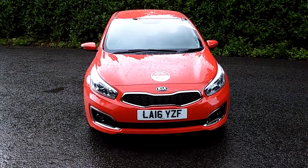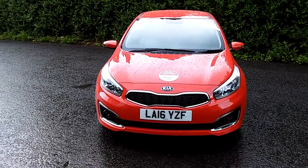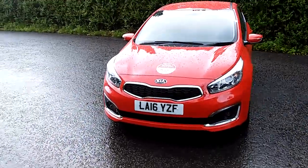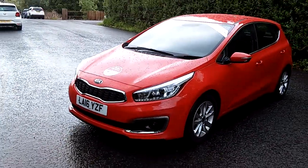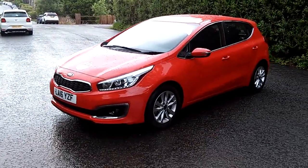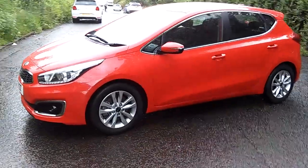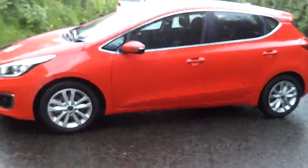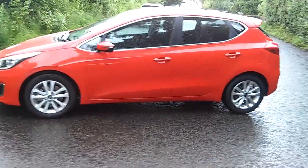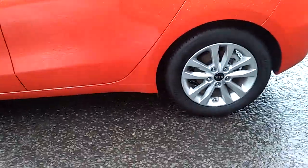Kia Stirling. Today we have the SEED. It's a two specification, well-equipped car in red. It was first registered in July 2016. It's a Kia approved car, therefore it still has a full seven-year Kia manufacturing warranty. It comes with 16-inch alloy wheels.